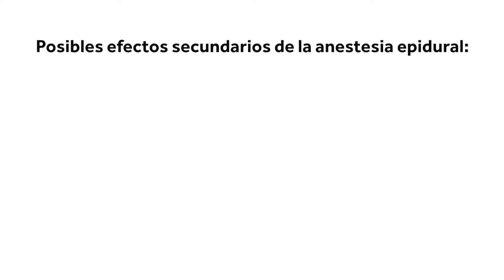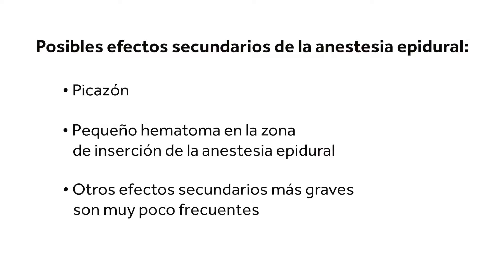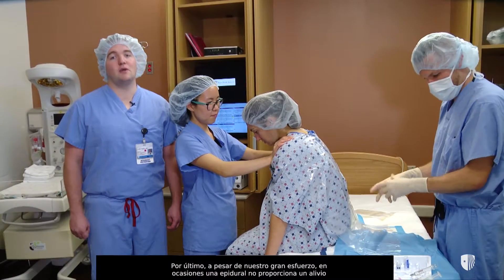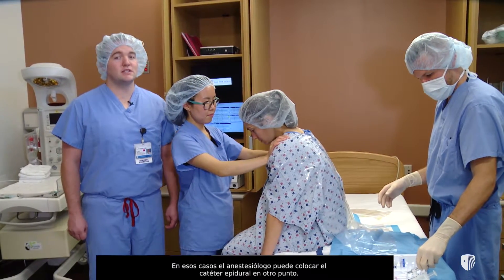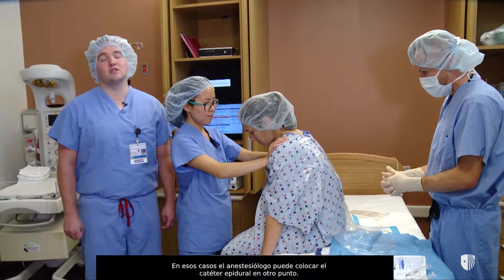Other common side effects include itchiness and a small bruise or scab at the epidural insertion site. Other serious complications such as reaction to the local anesthetic, nerve injury, infection, and bleeding are extremely rare. Finally, despite our best efforts, an epidural will on occasion not provide adequate pain relief. In such cases, the anesthesiologist may replace the epidural catheter at a different spot.